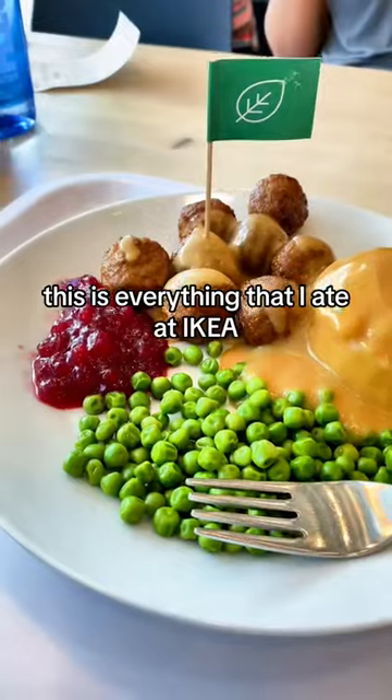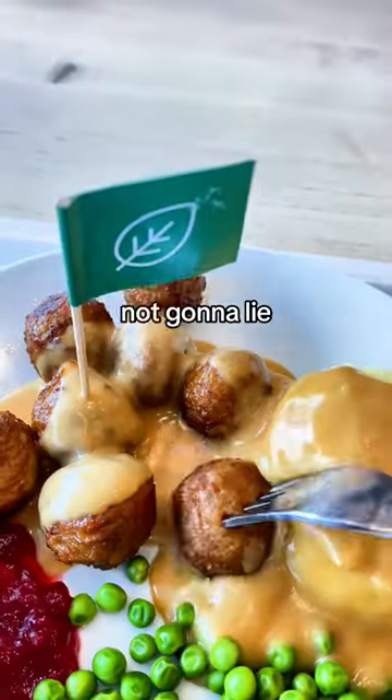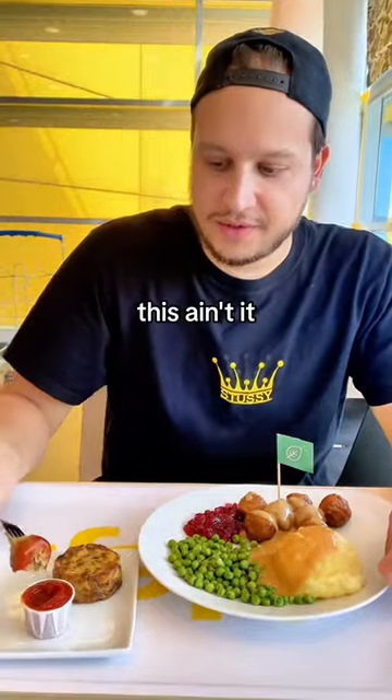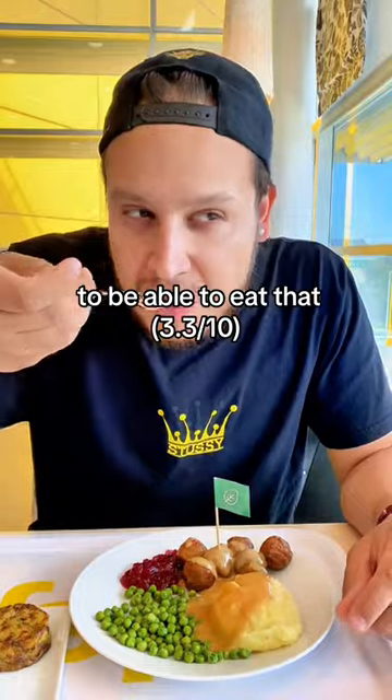This is everything that I ate at IKEA, starting with their plant-based meatballs. I'm not gonna lie, they look pretty funky. First bite — nah, this ain't it. Gotta drown it in ketchup to be able to eat that.